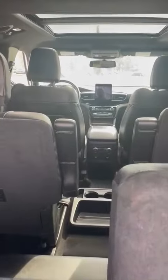Power rear seats. You can switch left and right, and of course your mid-row captain's chairs.